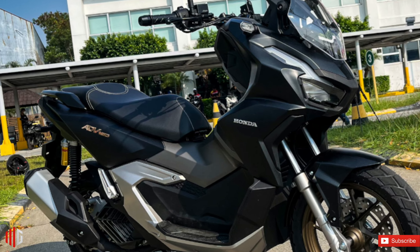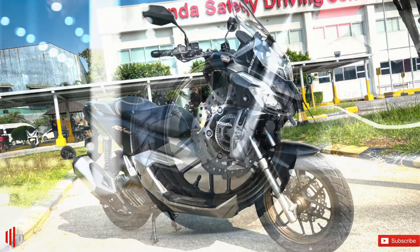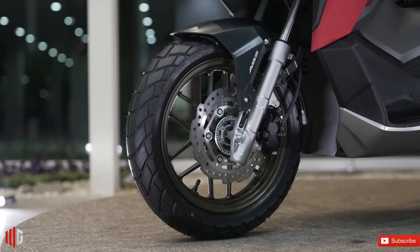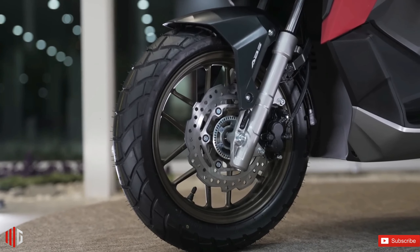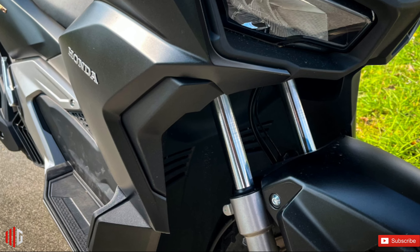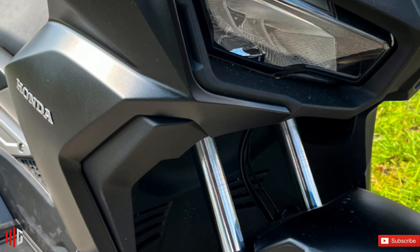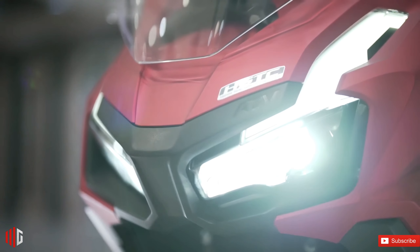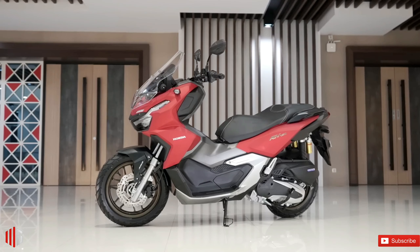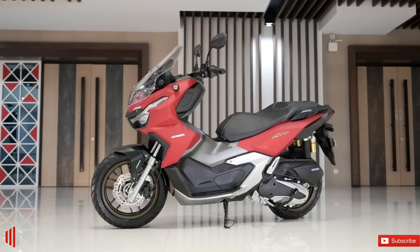Similar to what it's done with the Click 160 and the Airblade 160, Honda has retained the general design of the ADV with this new model. While there are new color finishes to go along with the new bronze wheels, the overall color pattern has remained the same. What's new in terms of looks are the front fairings — the fairings flanking the V-shaped headlight are now wider and bulkier than before, giving the ADV 160 a slightly more muscular look than its predecessor. The new bike still sits on 14-inch front and 13-inch rear wheels.